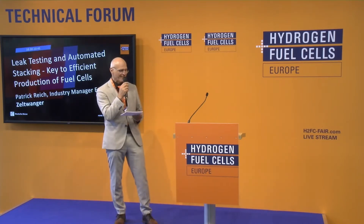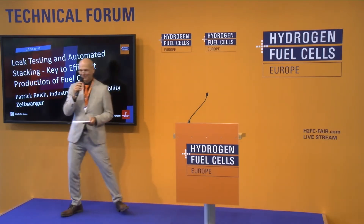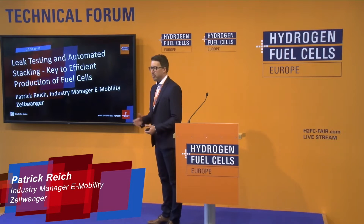Welcome ladies and gentlemen to the ANOVA fair hydrogen and fuel cells Europe. We have lots of high-class presentations and we continue with a presentation about leak testing and automated stacking — the key to efficient production of fuel cells. The speaker is the industry manager of e-mobility of Zeltwanger: Patrick Reich. Please come to the stage.